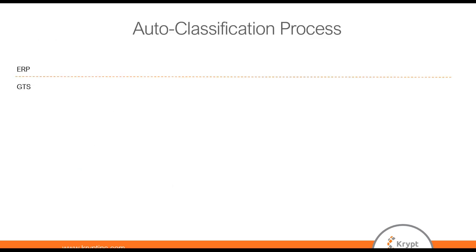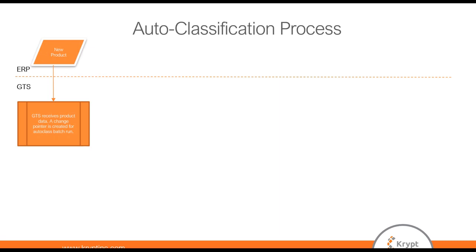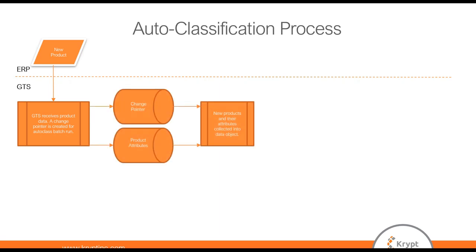I'm going to walk through the technical process of this solution. Starting off, we get our new product in ECC. All those product attributes that we had mapped, we add those to the product interface and add our configuration. Those all come over every time a new material gets sent to GTS. Then we get that change pointer so we know we've got a new material to look at. When we want to run this program, we'll grab that change pointer and pull the attributes from the various tables into our program.